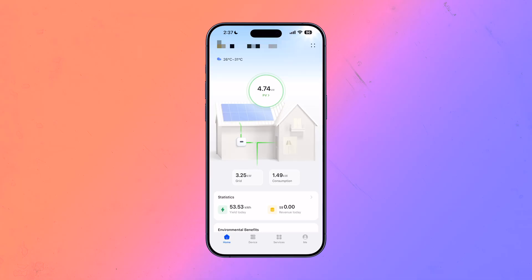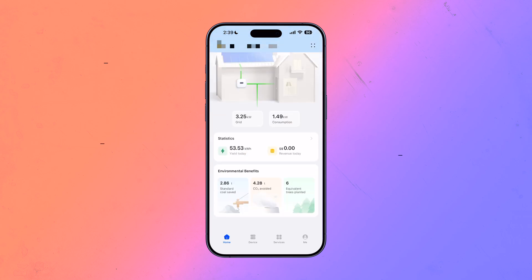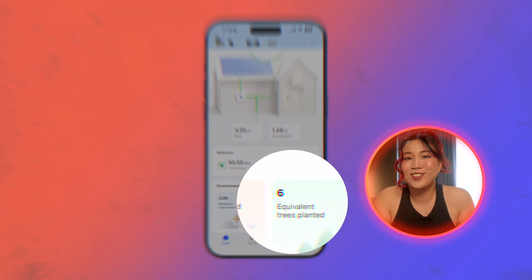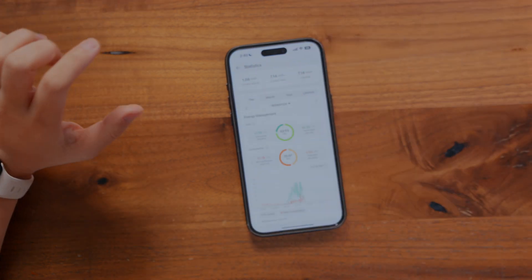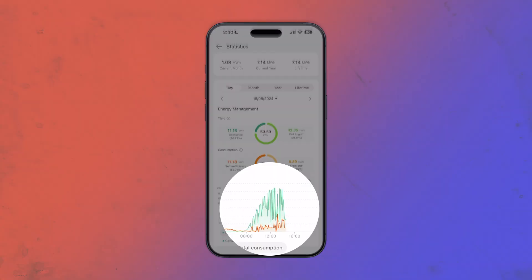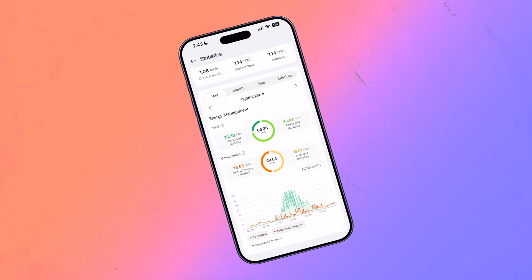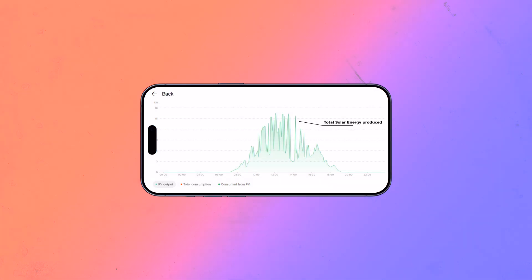Let me show you around the app. This is your home screen — this is where you see the live energy data. This shows how much is going to the grid, and this shows how much you're actually consuming. There's also a little section for environmental benefits. If you click into any one of these, you get into statistics — you can view the data by day, month, year, or lifetime. There's also a graph here which can be kind of tricky to understand at first. So let's toggle them on one at a time. First, the PV output — the light green line — which shows how much energy our panels are producing throughout the day.